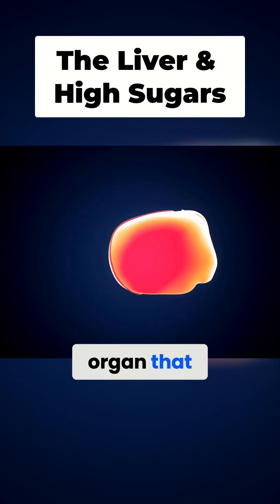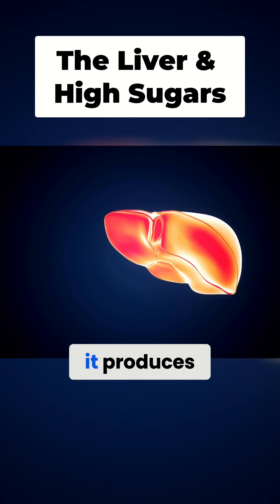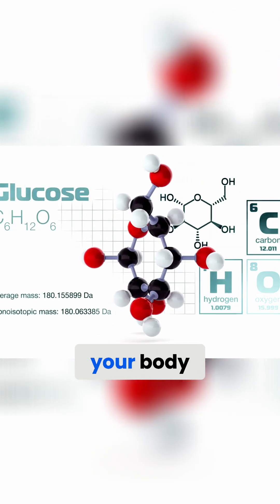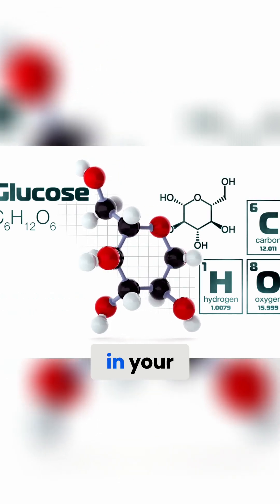Your liver is a very important organ that does a lot of things to keep you healthy. One of the things that it does is it produces glucose. Glucose is the main source of energy for your body, but sometimes your body needs more glucose than what's available in your bloodstream.